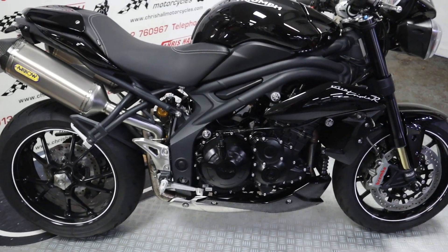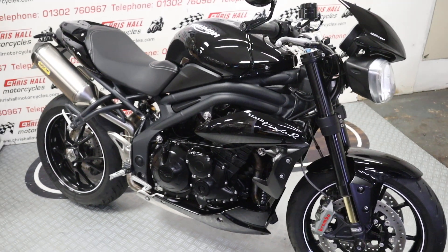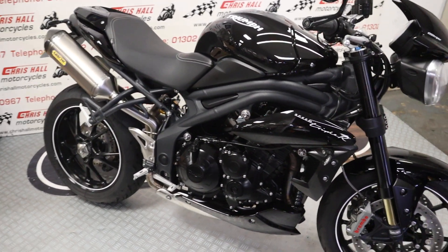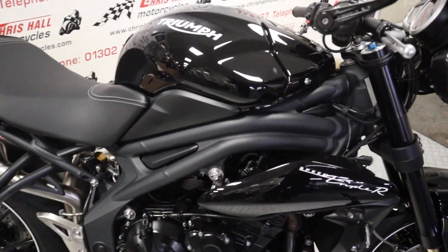The bike is currently showing nine thousand nine hundred and ninety-three miles. We've got five service stamps in the book and the last one was at eight thousand three hundred and fifty-two miles — so five, sixteen hundred miles ago. As you can see, she's well specced.